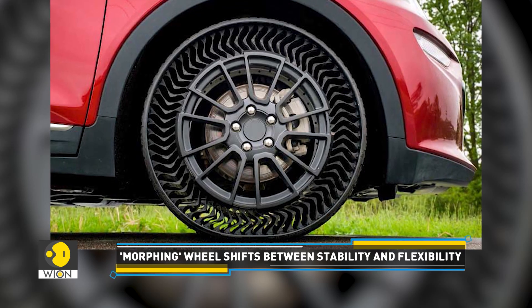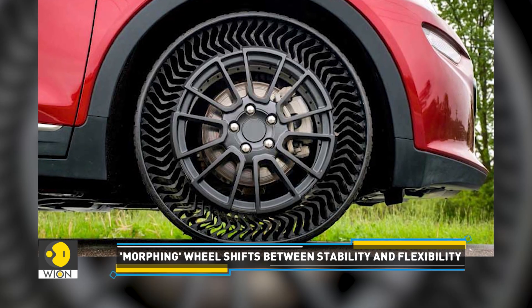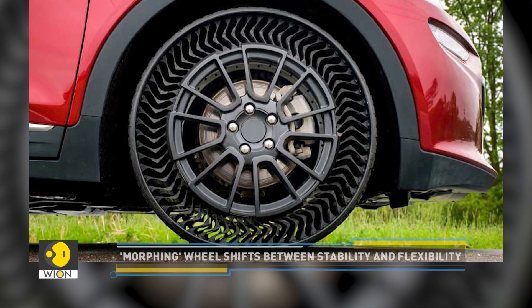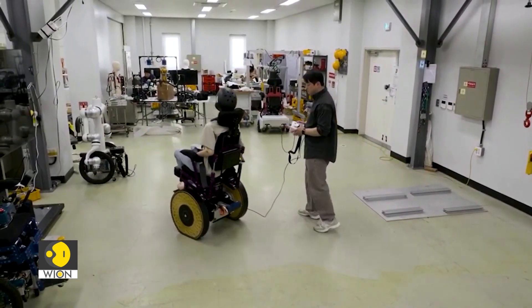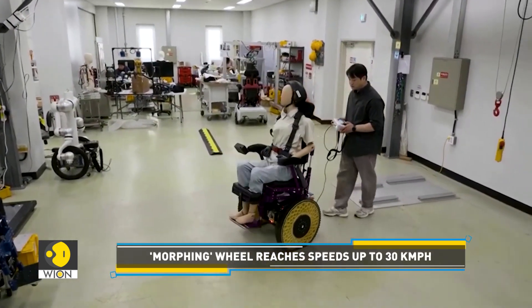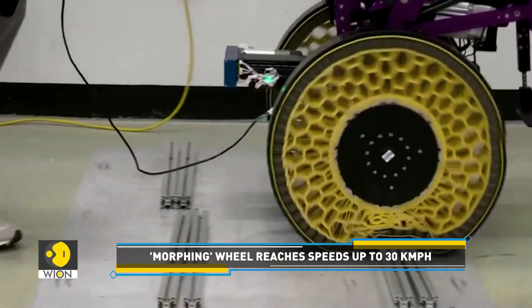While other technologies like airless tires offer flexibility, they often lack stability or can't deform enough for tough terrains. This morphing wheel, however, overcomes obstacles up to 1.3 times its radius and reaches speeds of up to 30 km per hour.